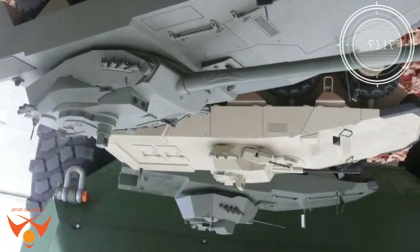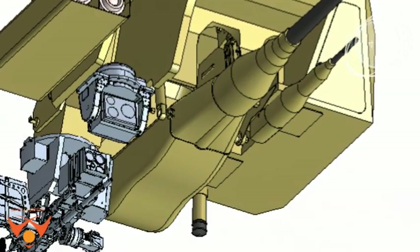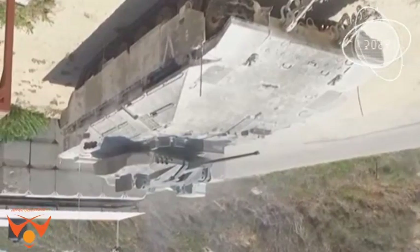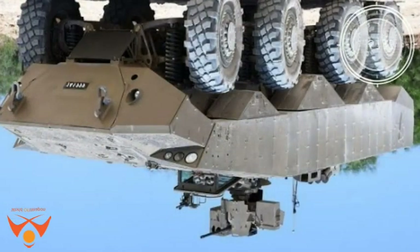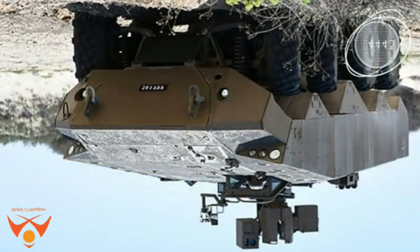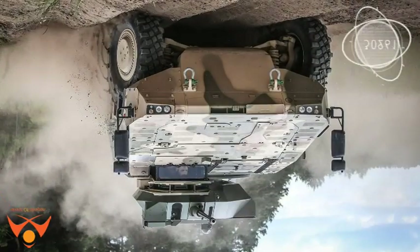Two independent sights are also used, employing standard electro-optical payloads housed under protected covers. The gunner's sight is fixed and aligned to the gun's line of fire, while the commander's sight uses the same payload in a rotatable installation, enabling the commander to look around and search for targets while the gunner engages known targets.